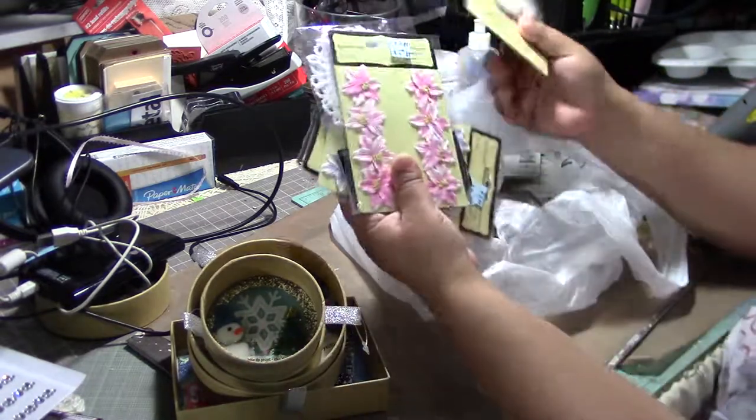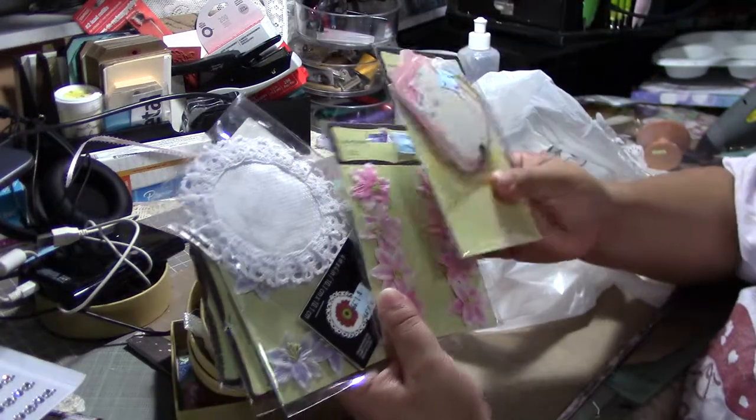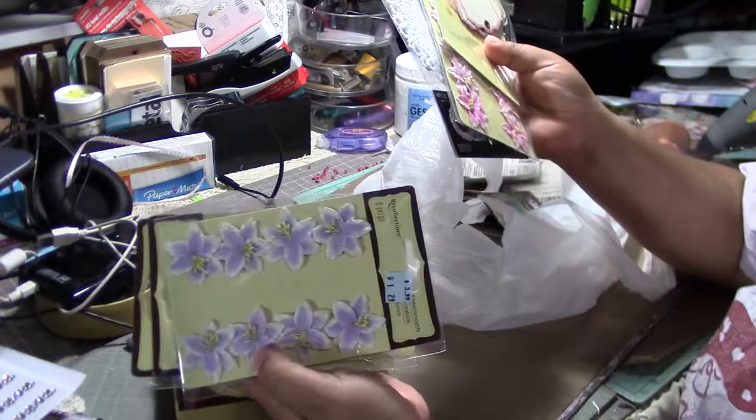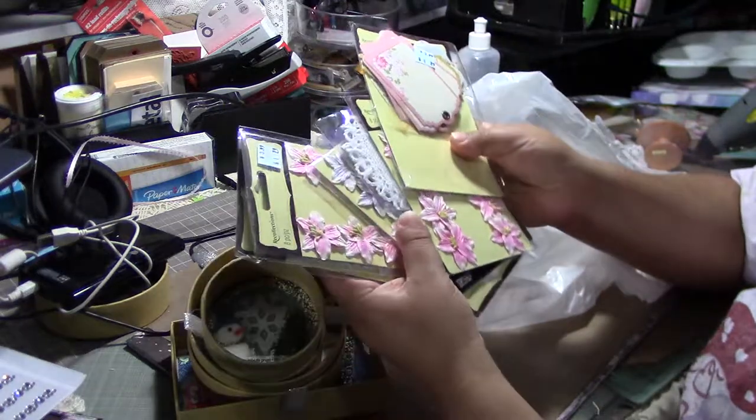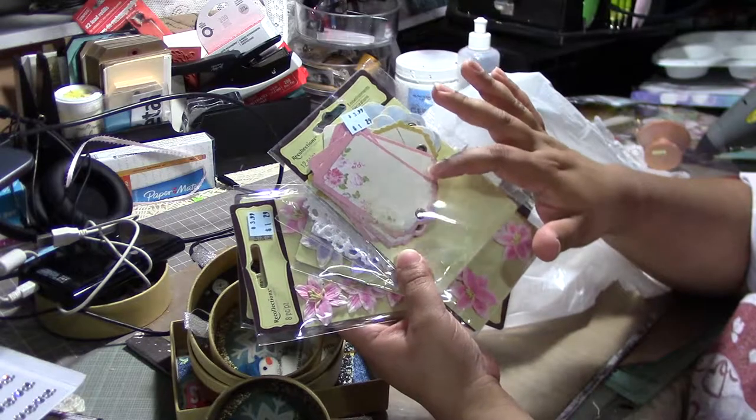I found all these Recollections flowers on clearance, and these were $1.29 — all of these were $1.29. I grabbed as many as I could find. The little tags were also $1.29.